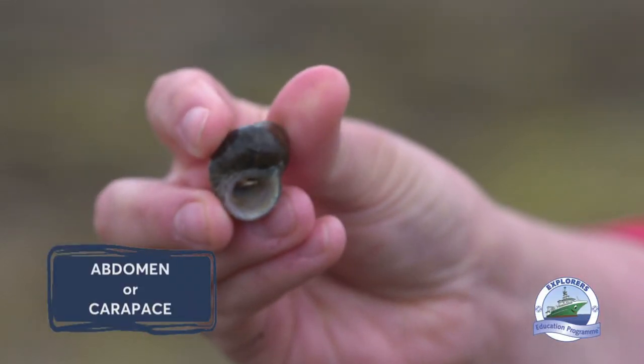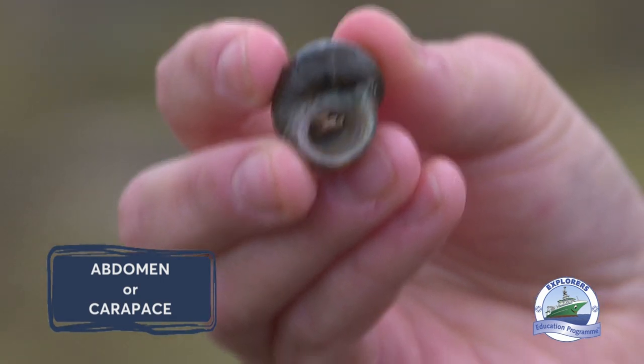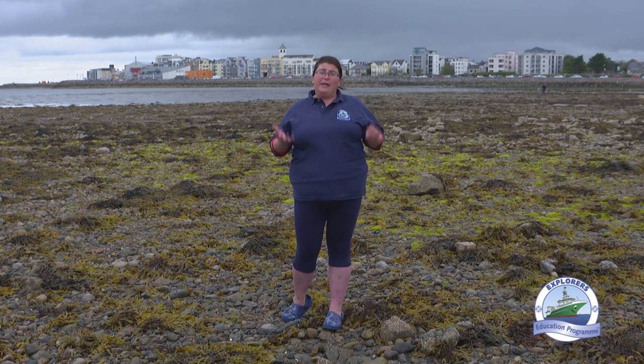The back of their body — we call it their abdomen or carapace — is left vulnerable and soft. So to protect themselves and stop them getting eaten by predators, they wear the empty shell of another animal, like one of the sea snails on the beach.